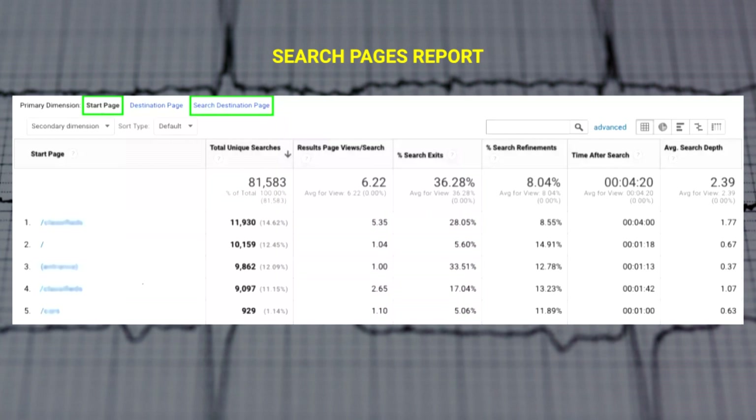The search pages report shows where searches begin and where searchers look for results — you can use these pages to identify navigational issues. If the start page is outside of the home page, it indicates areas where visitors are getting lost in their navigational journey and turning to site search for help. Search destination pages with a high total unique searches and a low search exit rate show what your customer base is currently interested in — these trending pages can be pushed by other channels such as email or social media, knowing they're likely to perform very well.